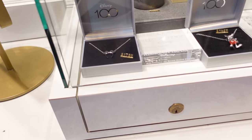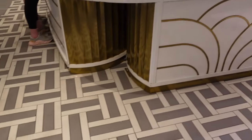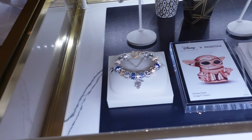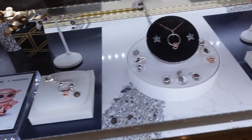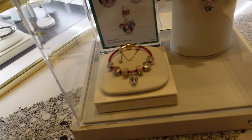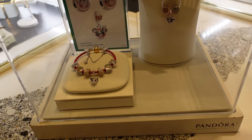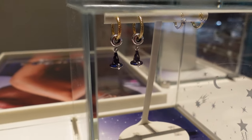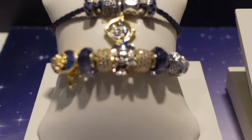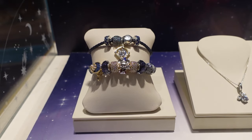What is this — oh, Rebecca Hook! I like her stuff. I like Rebecca Hook and I like Crislu. I also like Pandora charms. I can see the Millennium Falcon and some other Star Wars charms. There's little Grogu, Mandalorian. Oh, these are Mickeys — they're Christmas Pandora! They are so sweet. They have the sorcerer hat and this new Sorcerer Mickey as well.